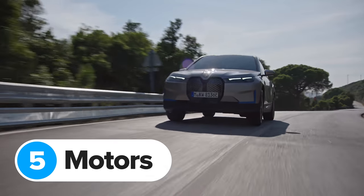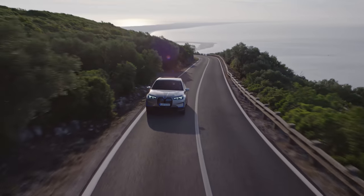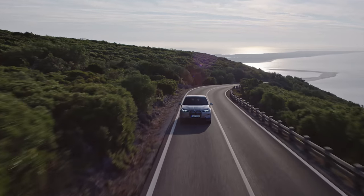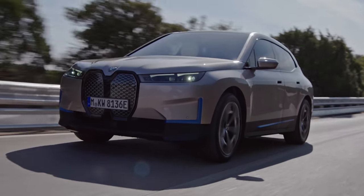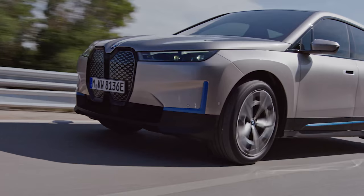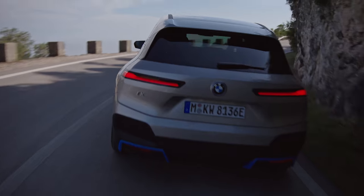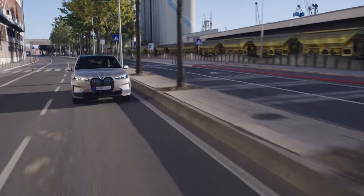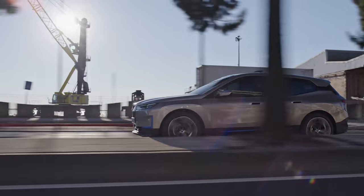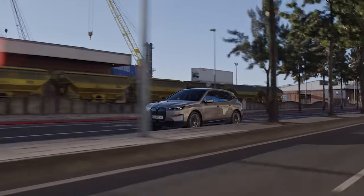Some electric motors use rare earth materials — these are really expensive and mining them can produce a load of pollution, which is not what you want when making an eco-friendly electric car. The good news is the BMW iX doesn't use any of these materials, so it's already pretty environmentally friendly before it's even turned a wheel. The iX comes with a dual motor setup which produces more than 500 horsepower, making more power than the new BMW M3. This means this big, luxurious SUV will do 0-60mph in under 5 seconds. BMW has also been testing a triple motor setup which produces a whopping 720 horsepower, although it hasn't yet confirmed whether it's ever going to fit three motors to the iX.